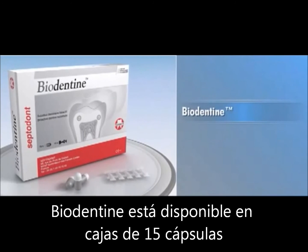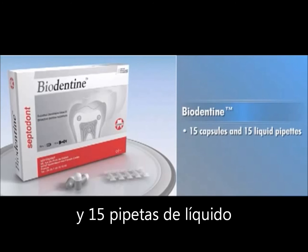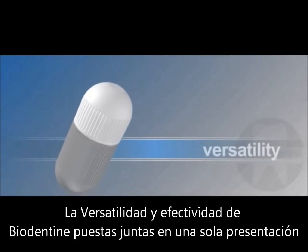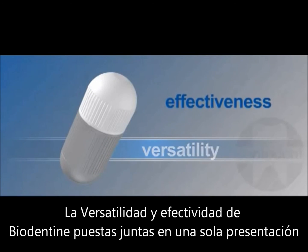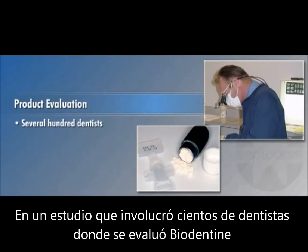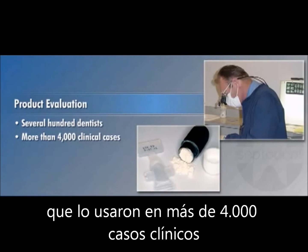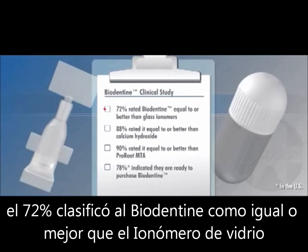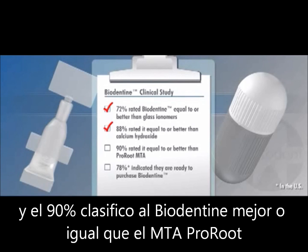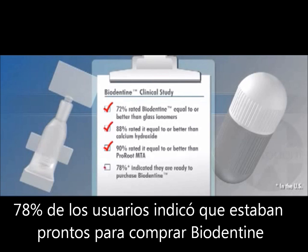Biodentin is available in boxes of 15 capsules and 15 liquid pipettes. Biodentin's versatility and effectiveness place it in a class all by itself. In a study involving several hundred dentists who used Biodentin in more than 4,000 clinical cases, 72% rated Biodentin equal to or better than glass ionomers, 88% rated it equal to or better than calcium hydroxide, 90% rated it equal to or better than MTA, and 78% indicated they are ready to purchase Biodentin.